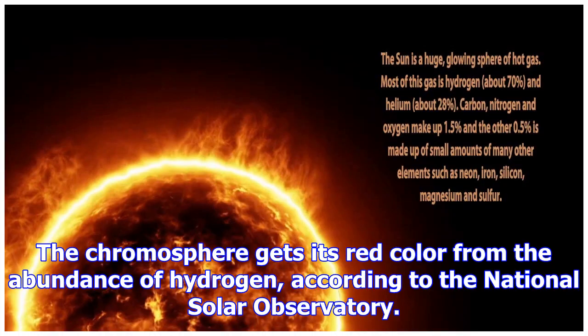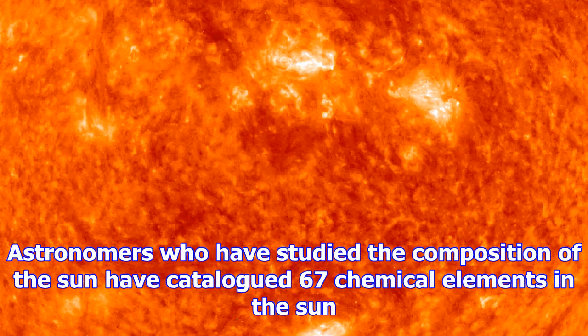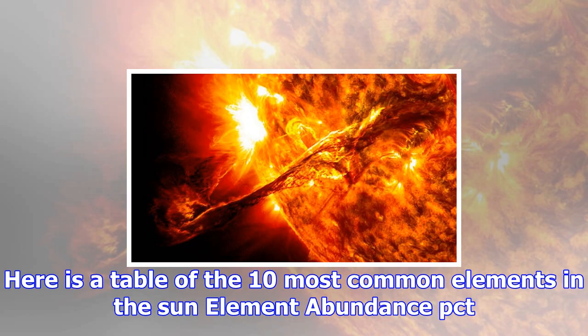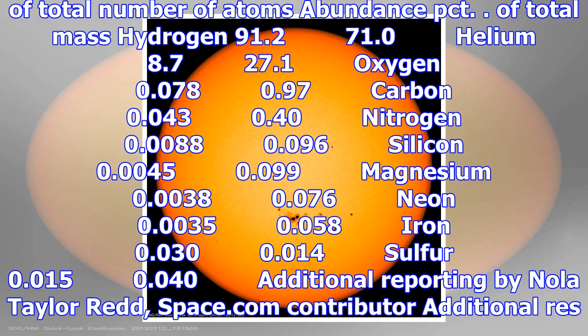Element — Abundance (% of total number of atoms) — Abundance (% of total mass): Hydrogen 91.2%, 71.0%; Helium 8.7%, 27.1%; Oxygen 0.078%, 0.97%; Carbon 0.043%, 0.40%; Nitrogen 0.0088%, 0.096%; Silicon 0.0045%, 0.099%; Magnesium 0.0038%, 0.076%; Neon 0.0035%, 0.058%; Iron 0.030%, 0.014%; Sulfur 0.015%, 0.040%. Additional reporting by Nola Taylor Redd, Space.com Contributor.